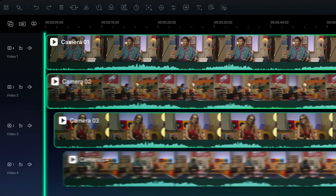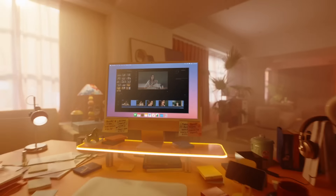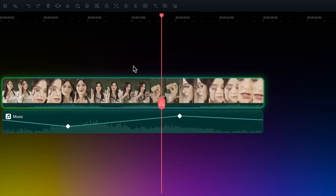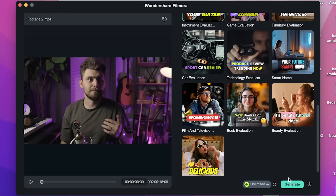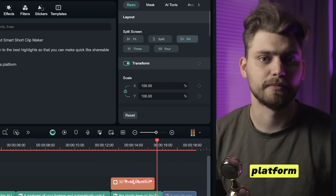I want to take a second to talk about today's sponsor, Wondershare Filmora. Filmora is a really easy-to-use video editing software. If you're looking for a way to make your videos look professional without spending hours figuring stuff out, Filmora is the way to go. You don't have to be a pro editor, but if you want advanced stuff like motion tracking or keyframing, Filmora can pull that off too. My absolute favorite feature is the AI tool called Smart Short Clip Maker — it analyzes your footage and automatically cuts it down to the best highlights.